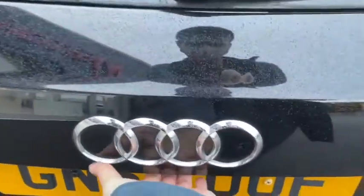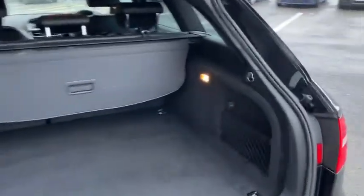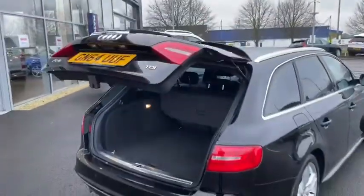You can easily open the boot by simply lifting up underneath the Audi badge, which activates the electronic tailgate. As you can see there's plenty of space here, and even an additional 12 volt port so you can connect some handy devices back here. Of course you can easily close the boot by simply pressing the button, letting the tailgate do all the work.